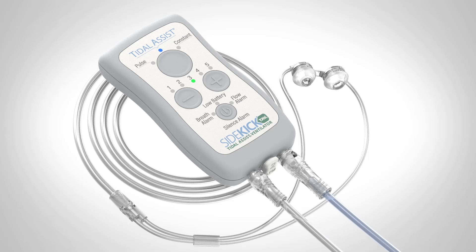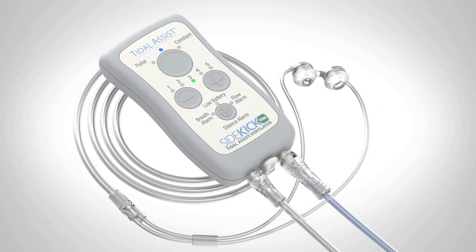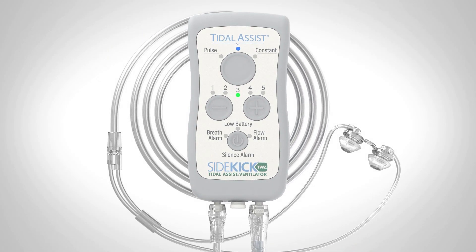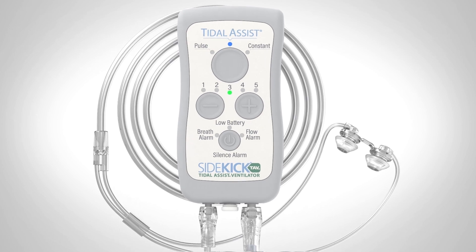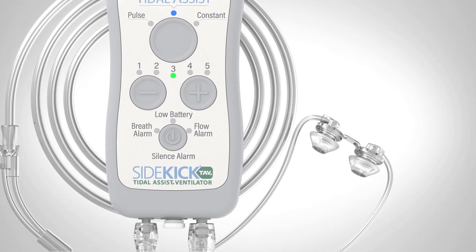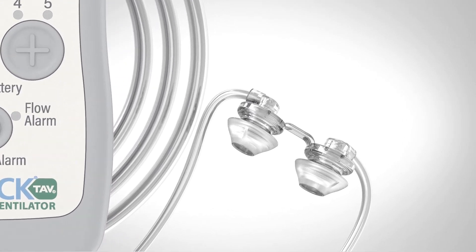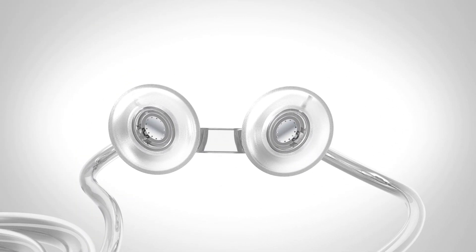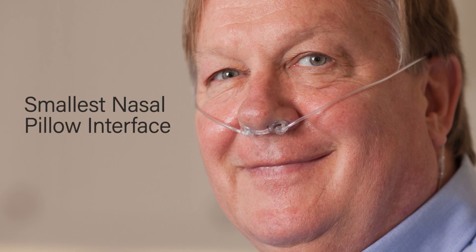Introducing Sidekick TAV, Tidal Assist Ventilation. TAV is a new respiratory therapy that reduces breathlessness and increases exercise endurance. TAV delivers Tidal Assist Ventilation through a four-ounce pocket-sized unit, featuring a unique state-of-the-art nasal pillow interface — the industry's smallest — providing enhanced ventilation.